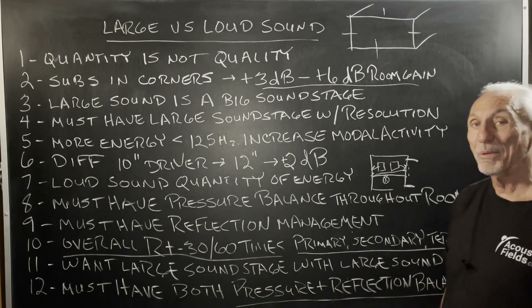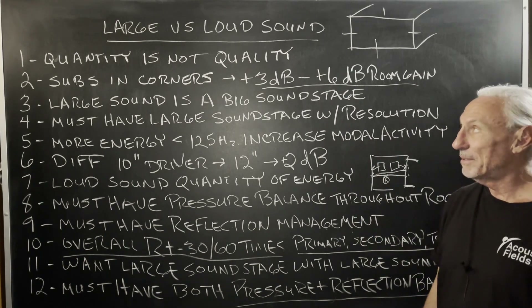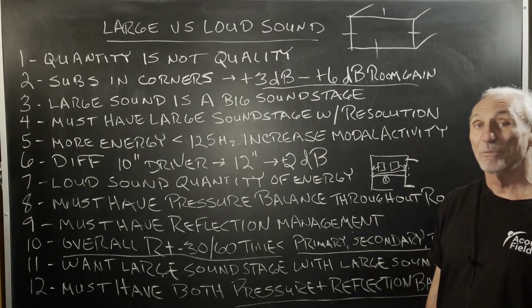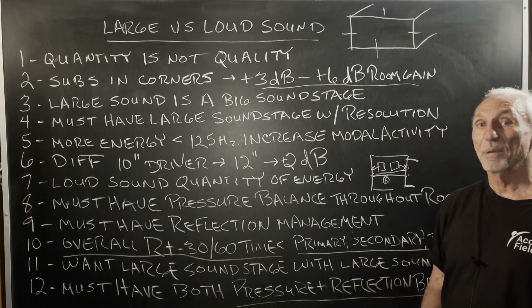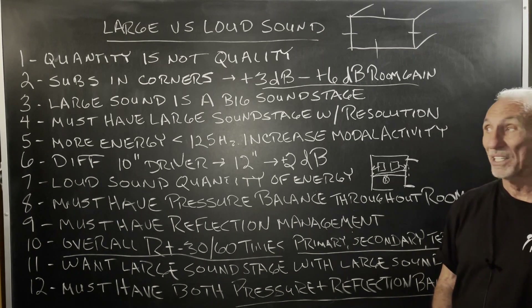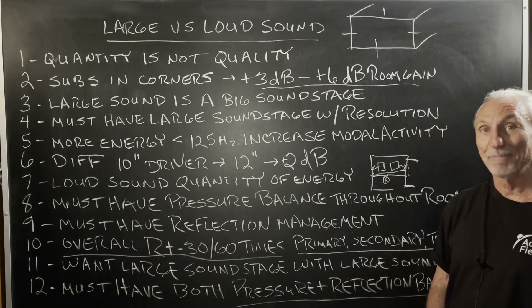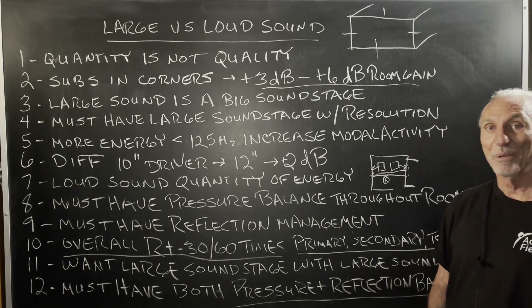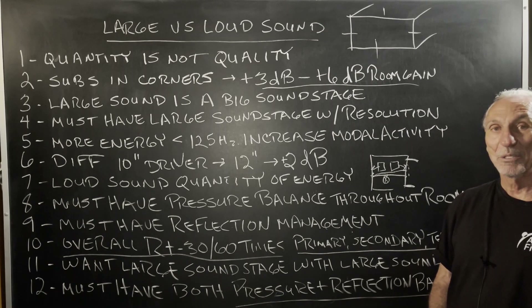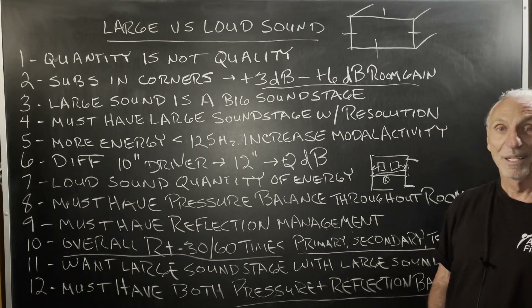We must have pressure balance and reflection balance throughout the room if we're going to make a difference between loud versus large sound. You can do it — we've done it many, many times. That's why we like the 13-foot ceilings: it goes a long way to give that soundstage height, and height is a wonderful thing. Today, speakers and electronics are pretty good, but that height is magical.